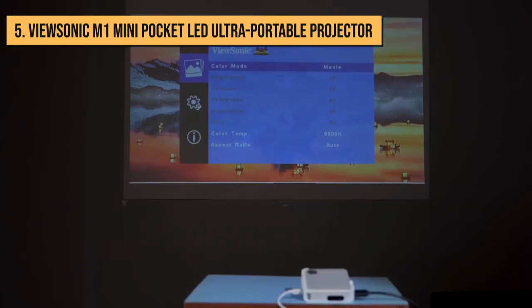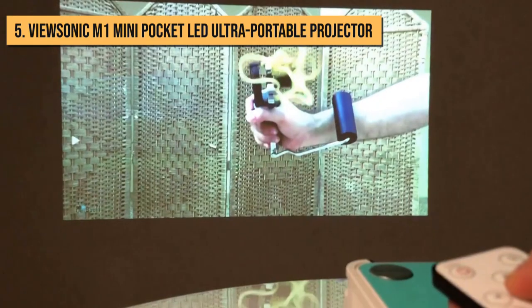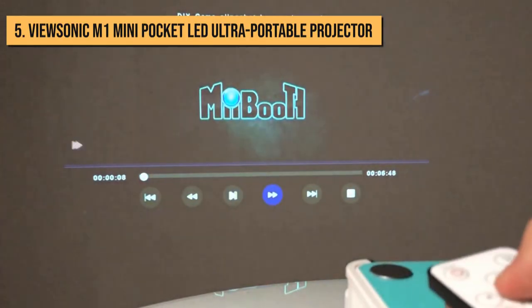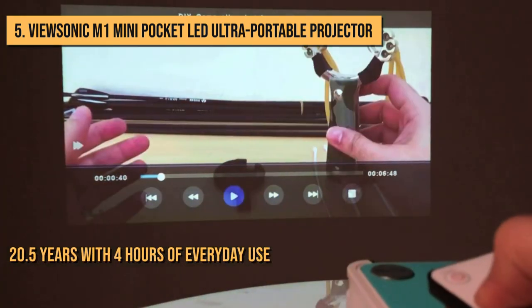It supports VGA 640 x 480 up to Full HD 1920 x 1080 videos, though the M1 Mini downscales such high-res content to fit its native resolution. Its LED light source has a rated lifespan of 30,000 hours — about 20.5 years with 4 hours of everyday use.